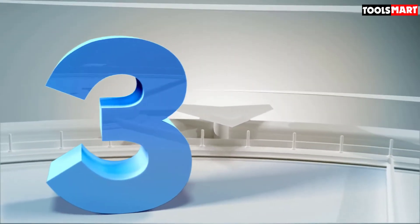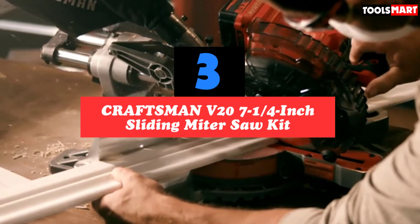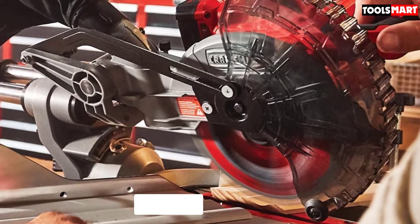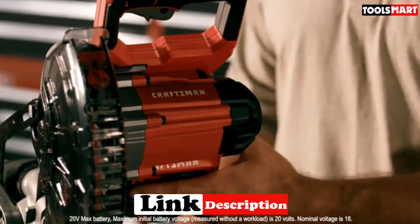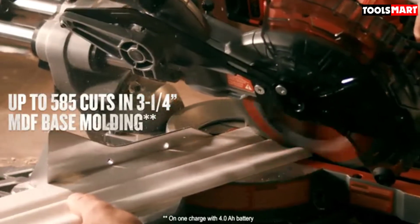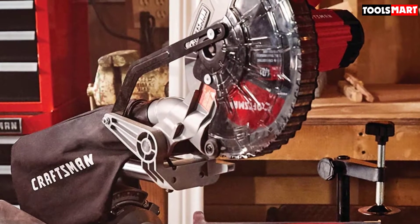At number 3 we have the Craftsman V20 7-1/4-inch sliding miter saw kit. The most significant benefit of the Craftsman V20 is its small footprint and lightweight design, and the ability to use it even when electricity isn't available is a plus. Lithium-ion batteries are getting more powerful, and this miter saw can make up to 585 cuts through a 3-1/4-inch medium-density fiberboard on a single charge. It accepts a Craftsman 20-volt rechargeable battery, which is included along with a battery charger.